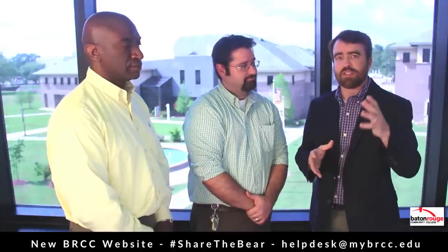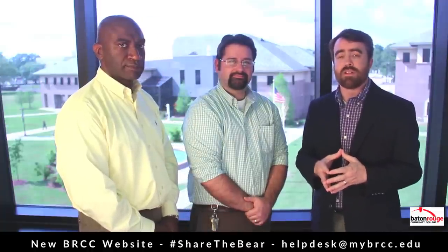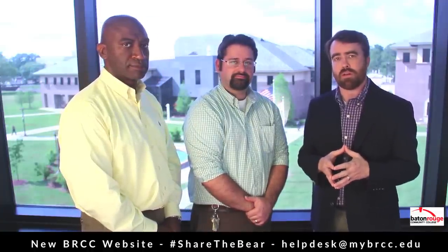All right. Again, this has been an episode of Campus Update. We look forward to seeing you on the next episode. Remember to please share this information by sharing the Bear on Facebook, Instagram, and Twitter. See you soon.